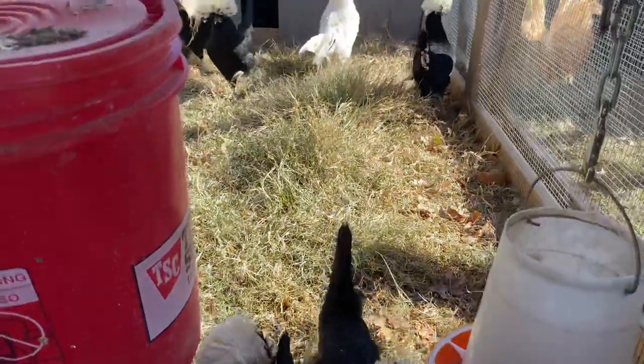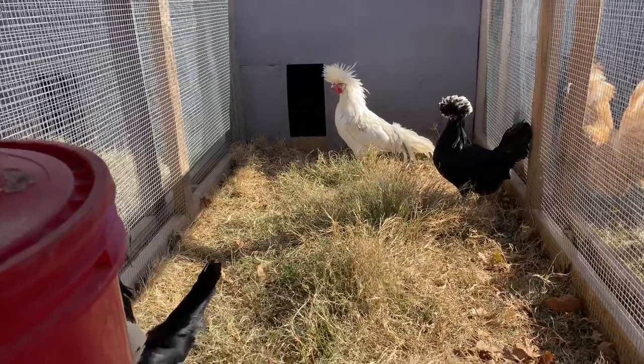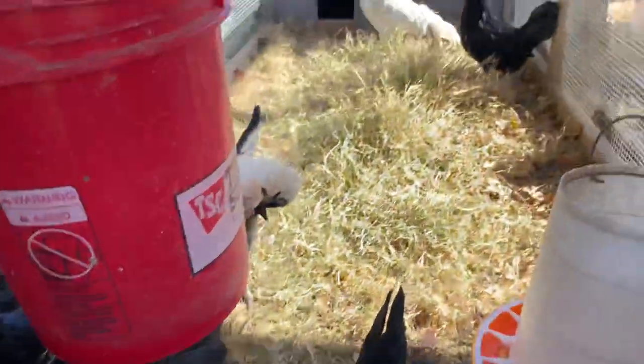There's large fowl white cresteds - that splash rooster back there and then my black rooster here. These are all large fowl.